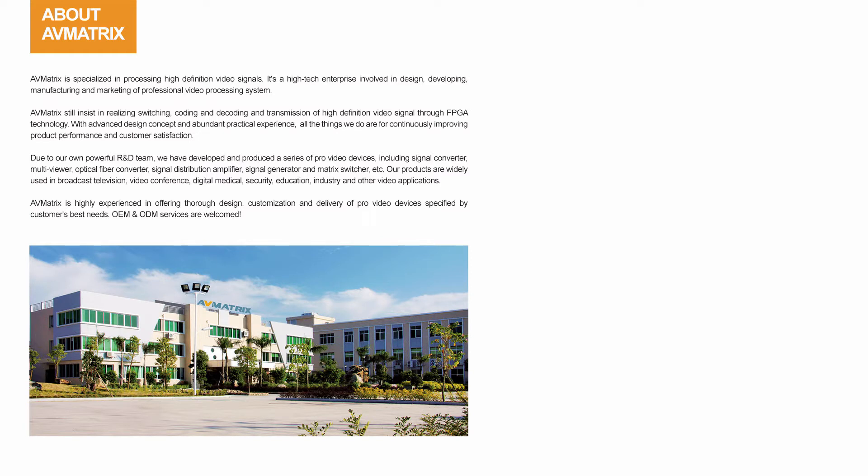AVMatrix is specialized in processing high-definition video signals for years. It's a high-tech enterprise involved in design, developing, manufacturing and marketing of professional video processing systems.